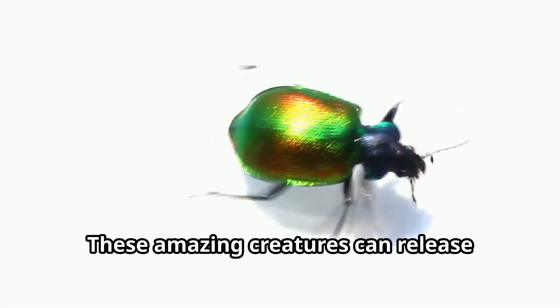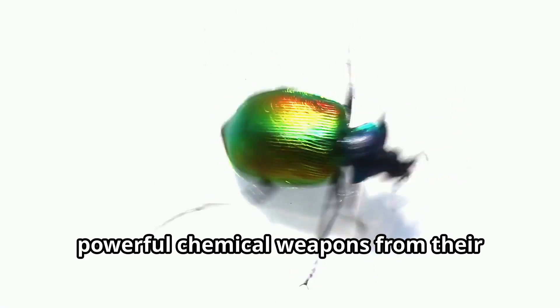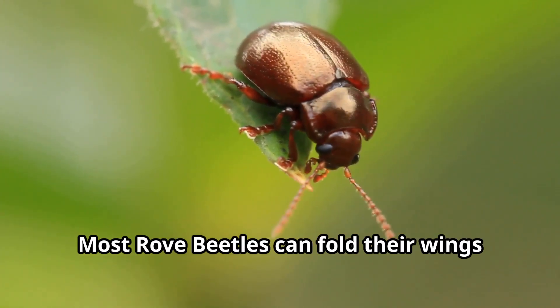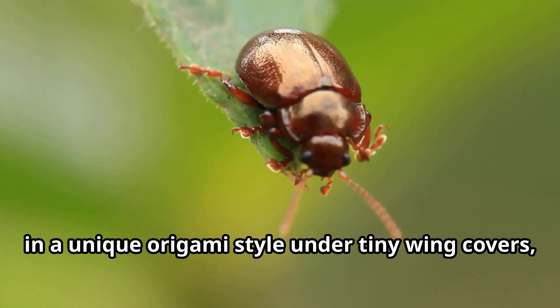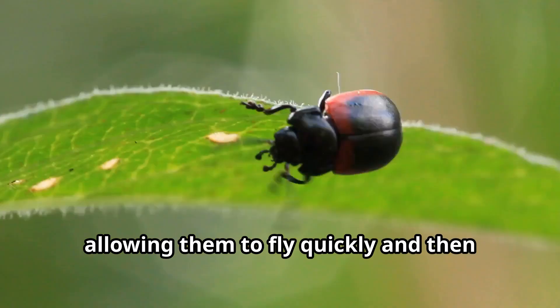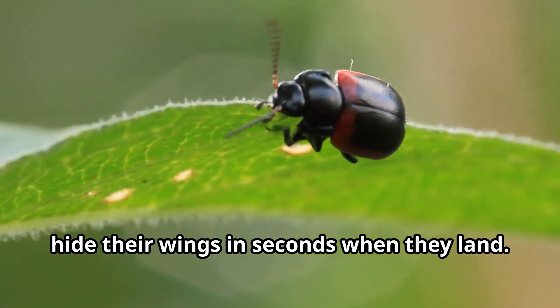These amazing creatures can release powerful chemical weapons from their abdomen when threatened. Most rove beetles can fold their wings in a unique origami style under tiny wing covers, allowing them to fly quickly and then hide their wings in seconds when they land.